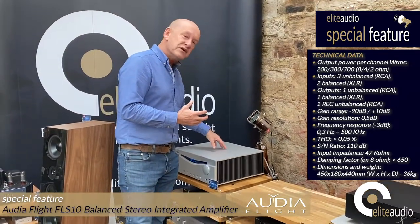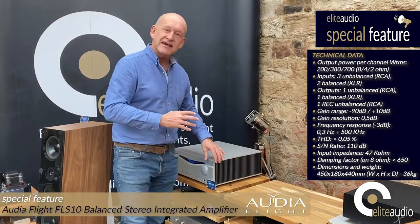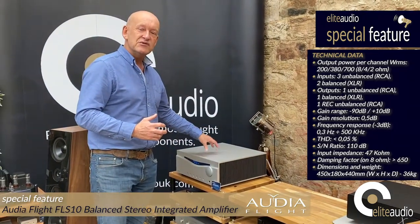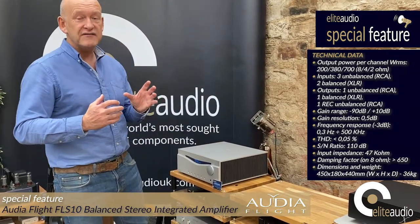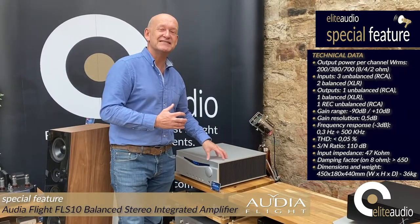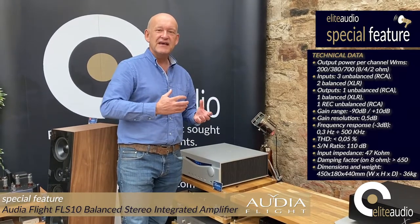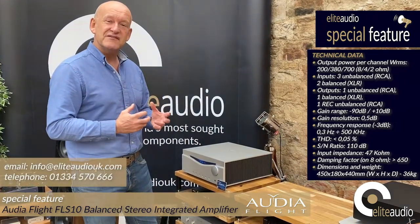You may have spotted this on one of our deal of the day videos, and honestly if you're in the market for an outstanding integrated amplifier this should certainly be on your audition list. We'll give you a 30 day money back guarantee. You can also have interest free credit and we will take your existing component as a part exchange. So upgrading with Elite Audio is very simple and easy to do.